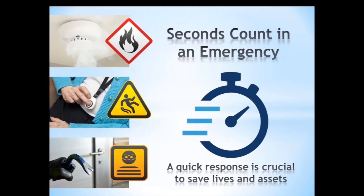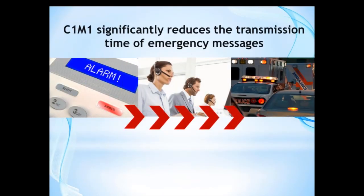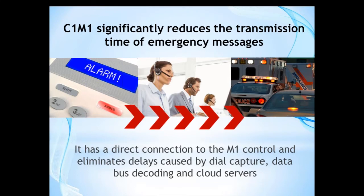We're going to talk about the C1M1, our dual path communicator, and the reason we're talking about it is because seconds count in an emergency — a quick response time is crucial to save lives and assets. The C1M1 significantly reduces transmission time for emergency messages because it's a direct connection to the M1 and eliminates delays caused by dial capture or data bus decoding, and there's no cloud service involved.